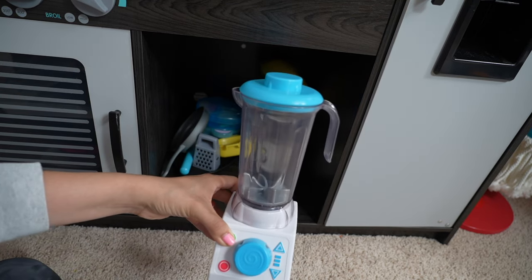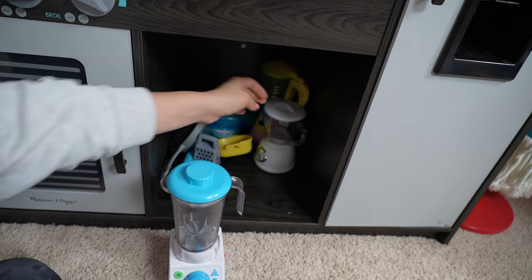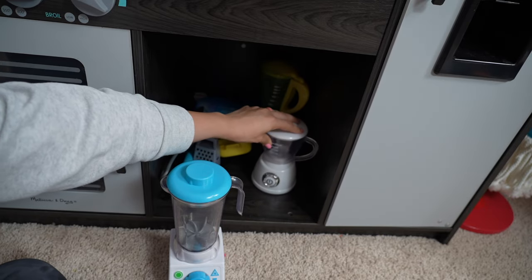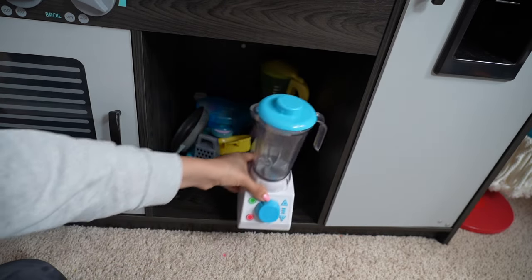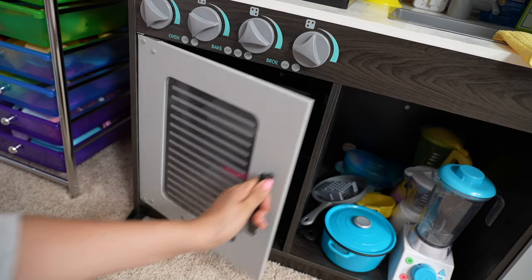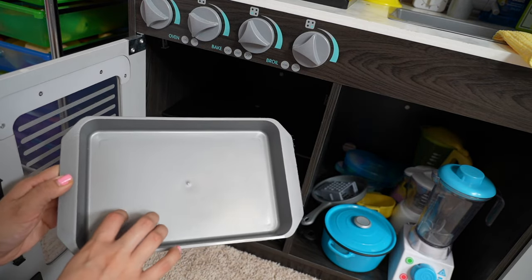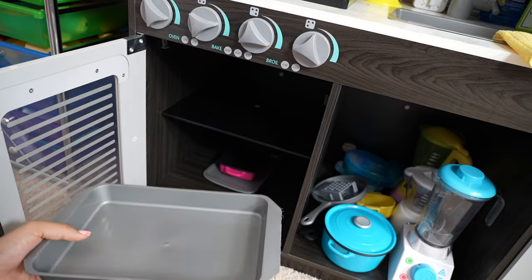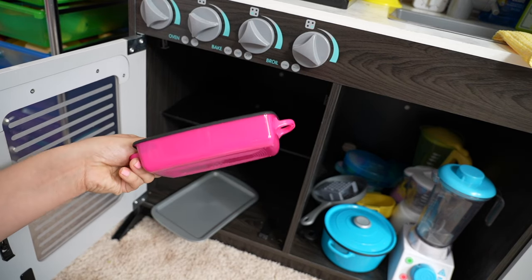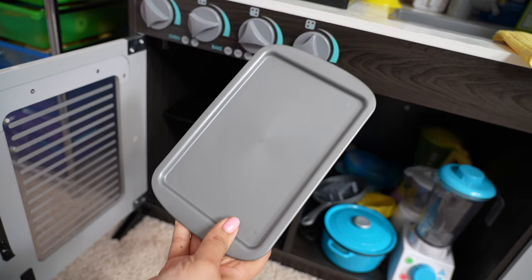We also have three blenders. I really like this one but you can't add any real water to it, so we have these other ones that we can actually use to make juice for the Baby Alive. In here we have a little cheese grater. Here is the oven, and I have a cake pan that I can use to cook a casserole or a cake, plus a casserole dish and a cookie sheet for baking cookies.